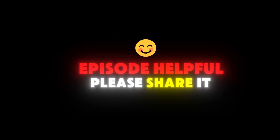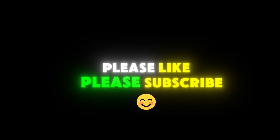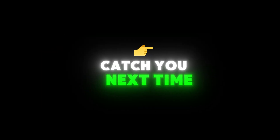Thanks for tuning in to the Deep South Experiment. If you found today's episode helpful, please share it, please like, please subscribe if you feel inclined. And remember, understanding the science of strength and hypertrophy is the first step to achieving your dream physique. We'll catch you next time.